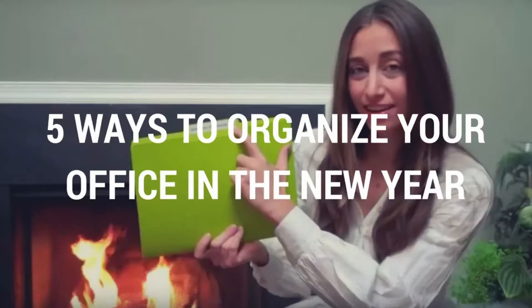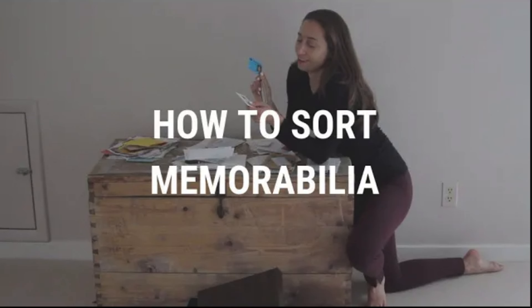Welcome back to my channel. It has been a while. Thank you for your patience. I'm Casey Patey. I am a professional organizer focusing on offices and paper, and I have been doing this since about 2001. This YouTube channel was actually started in about 2012.